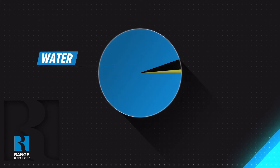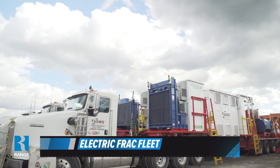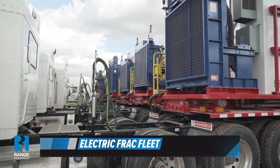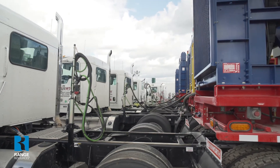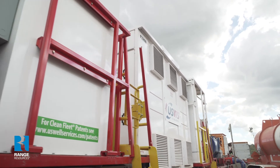The composition of our fluid consists of 99.9% water and sand, with the remainder being additives. Over the years, we've been successful in recycling 150% of our water thanks to our water sharing program. Range has also transitioned from conventional diesel fleets, and we currently have one electric fleet running. That electric fleet utilizes 100% natural gas, allowing us to have lower emissions, cost savings versus diesel, and noise reduction on each pad.